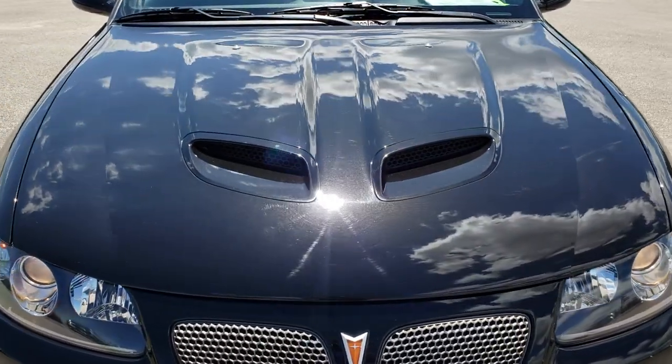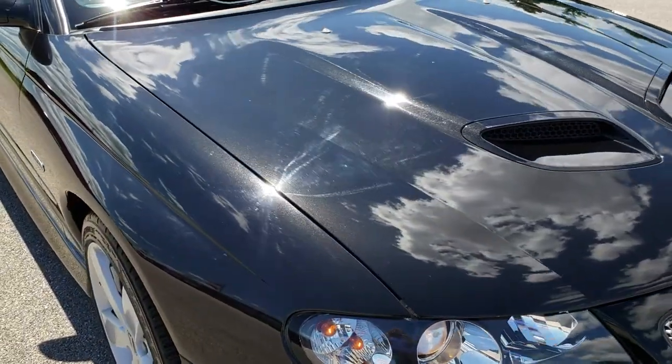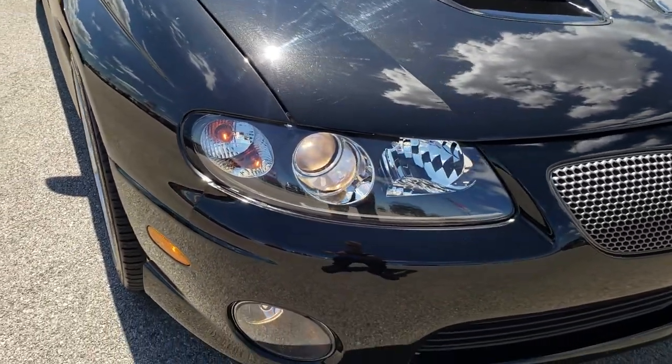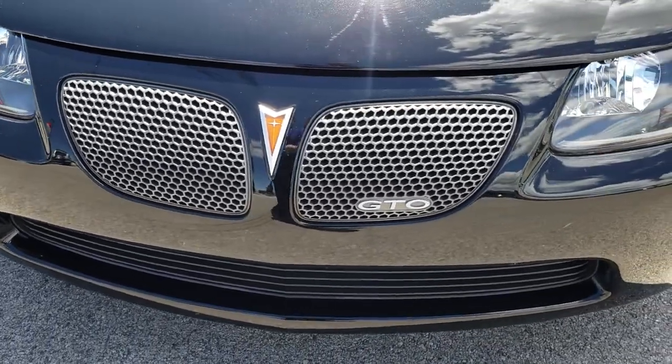Today we are checking out this super clean 2006 Pontiac GTO. From this HD video, you will be able to tell that this car is extremely clean considering the age and miles on it.